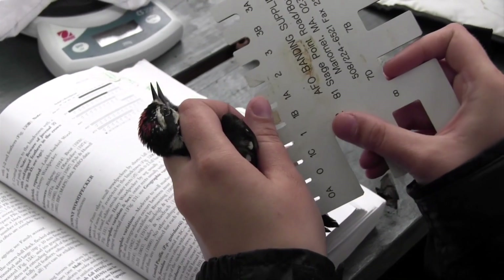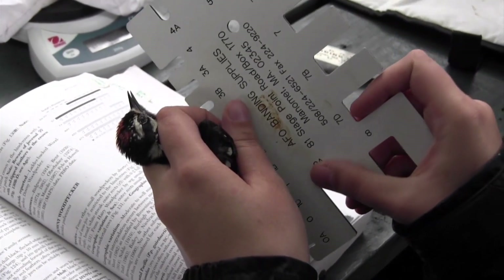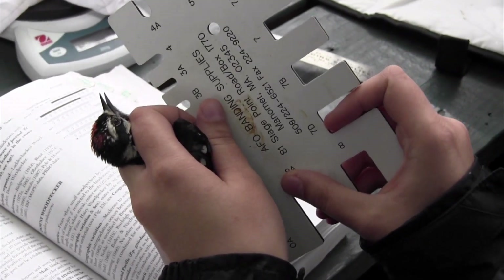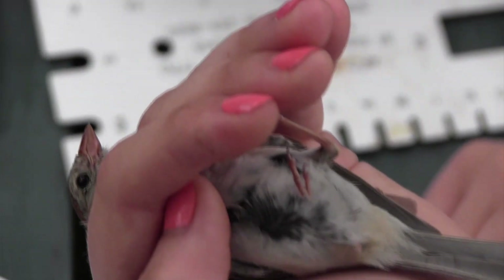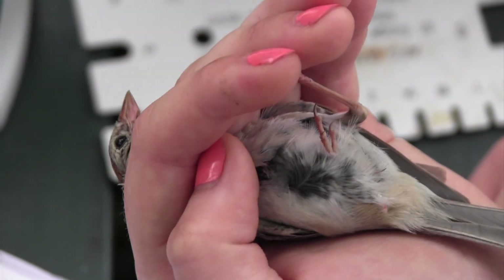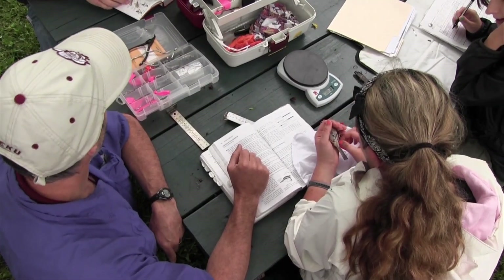In addition to banding the bird, we take some measurements — body mass and size — and then we let it go again. We don't bring it back, we don't hold it captive, we don't bring it back for experiments. We just want to get a snapshot of the bird's condition and tag it so we can identify it again later.